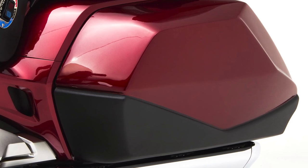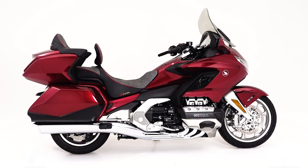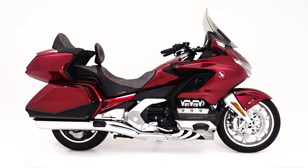These Goldwing high-capacity doors for the 1800 are available exclusively at Corbin.com.